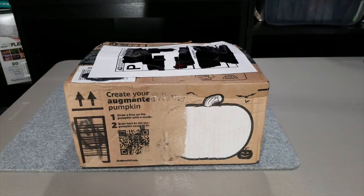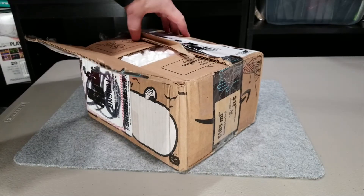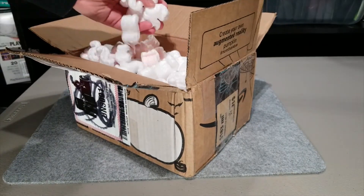The next item is definitely not a pumpkin — though nowadays you never know. Let's open this up and see what's inside. Oh no — the scourge of every unboxing: packing peanuts. We'll have to clean these up too.